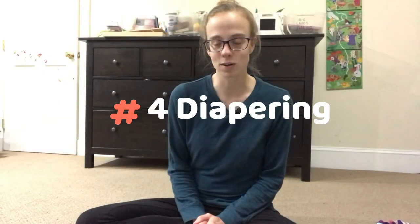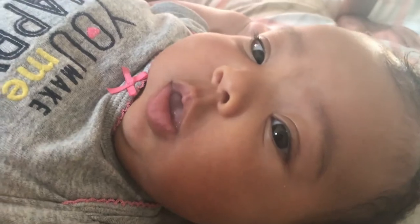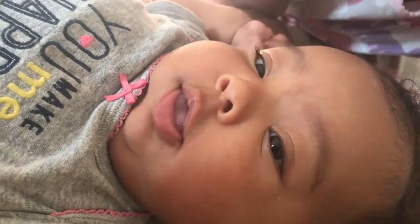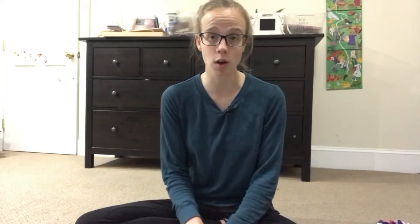Now let's talk about diapers. You need to decide whether you're going to do disposable, cloth, or a mix of both. My first and third we did almost all cloth; my second we mostly did disposable. You can also do elimination communication, which means you are teaching baby how to pee and poop in a potty from day one.